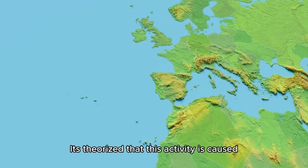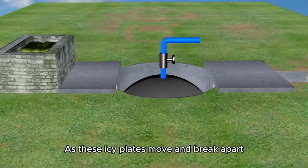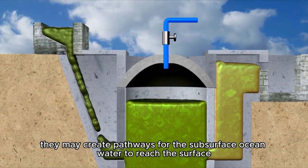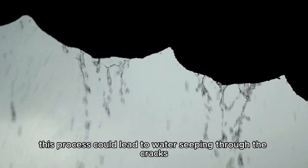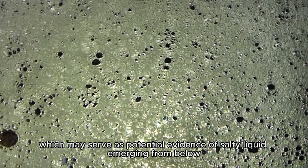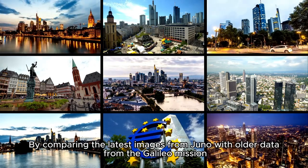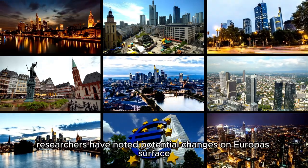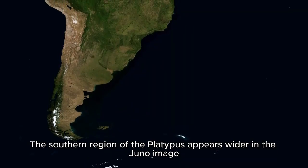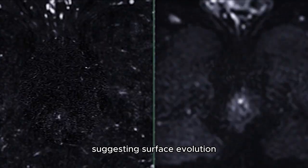It's theorized that this activity is caused by the constant tidal flexing that Europa experiences as it orbits Jupiter. As these icy plates move and break apart, they may create pathways for subsurface ocean water to reach the surface. In some regions, this process could lead to water seeping through the cracks, depositing dark, low-albedo material, which may serve as potential evidence of salty liquid emerging from below. By comparing the latest images from Juno with older data from the Galileo mission, researchers have noted potential changes on Europa's surface — the southern region of the platypus appears wider in the Juno image, and the morphology of the ice blocks looks different in the two datasets, suggesting surface evolution.